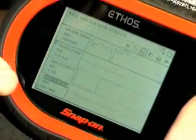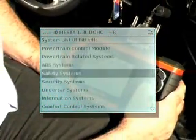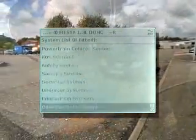Coverage extends beyond the engine to transmission, ABS, airbag, body and other vehicle systems. Every vehicle is different, so coverage does vary, but Ethos covers thousands of different unique vehicle configurations.